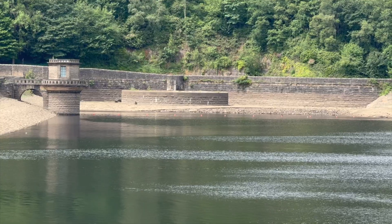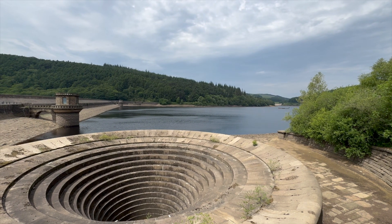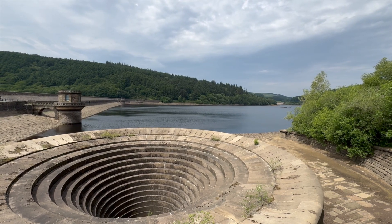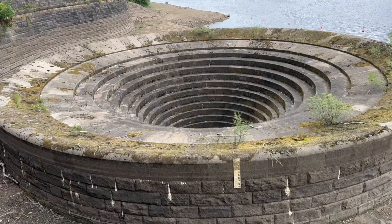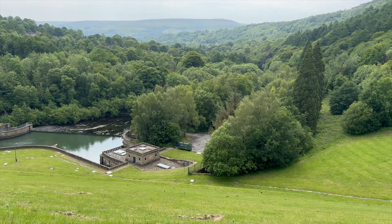At full capacity, the reservoir holds over 27 million cubic metres of water — that's around 11,000 Olympic swimming pools. But unlike a bath, you can't just let the water overflow the edges; the dam itself has to stay stable and intact. So instead, excess water flows into the concrete funnels. Each one is around 24 metres wide — that's around 80 feet — and they're also 15 metres deep, or roughly five storeys. The water drops into the plug hole, travels through a hidden tunnel carved into the hillside, and is discharged safely downstream into the River Derwent, preventing floods, protecting the dam and keeping everything under control.